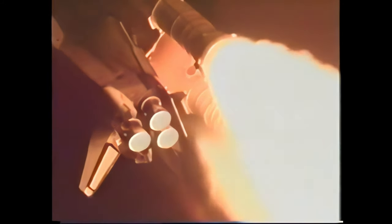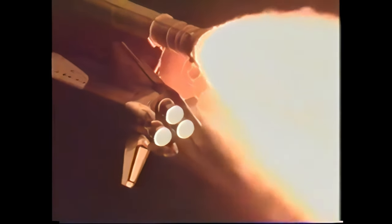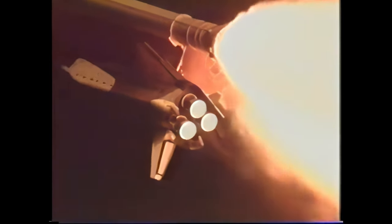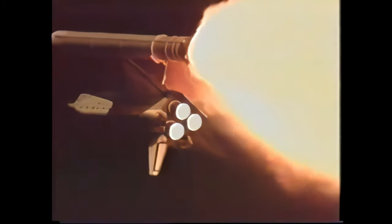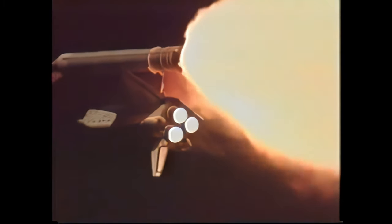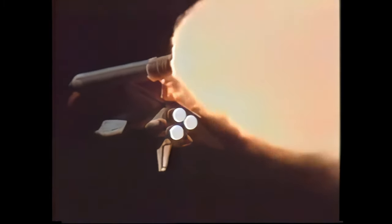50 seconds into the flight, Atlantis is already downrange from the launch site at 2.5 miles at an altitude now of 5 miles. Atlantis, go at throttle up. Atlantis' three liquid-fueled engines are back at full throttle, approaching 1 minute, 10 seconds into the flight. All systems in good shape. The hydraulic systems, auxiliary power units in excellent shape, as are the electricity-producing fuel cells aboard the vehicle. Atlantis already traveling 1,500 miles per hour, downrange from the launch site 10 miles at an altitude of 13 miles. 1 minute and 30 seconds into the flight.